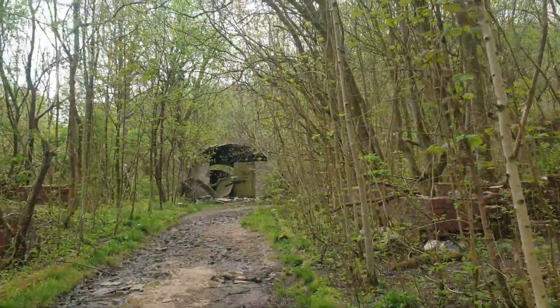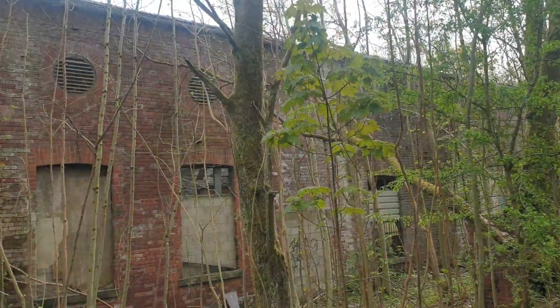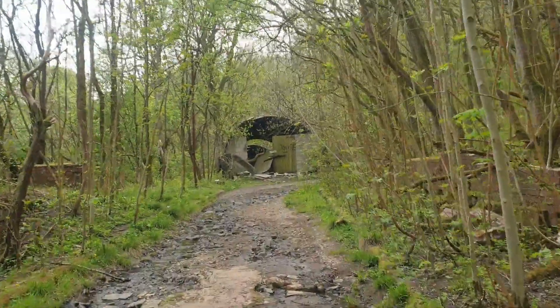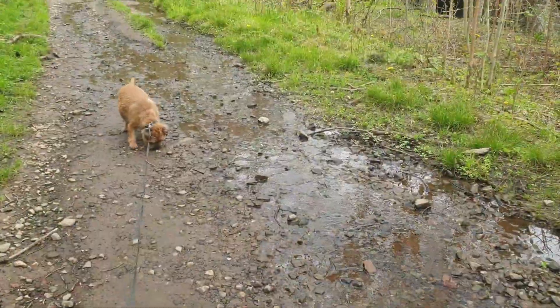Air raid shelters. They were quite close to the factory, weren't they — the one that had 136 million bombs in it. I don't think an air raid shelter next door would help much, would it?